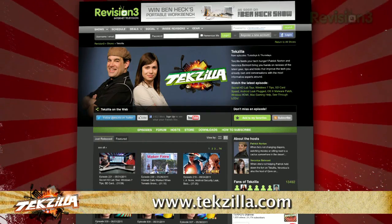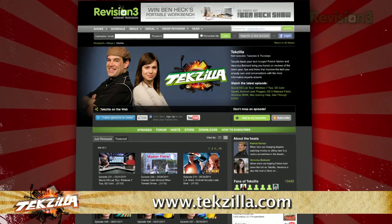And don't forget techzilla.com — it's the place to find more tips, tricks, product reviews, and how-tos.